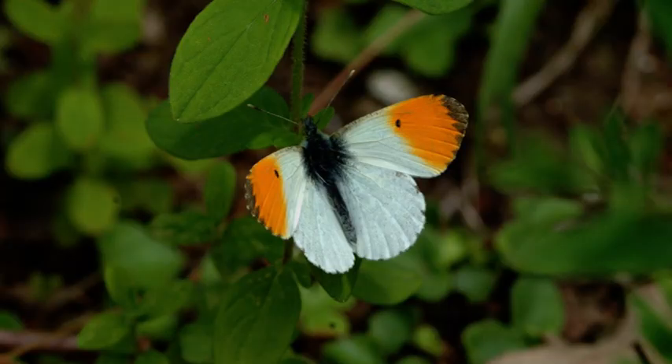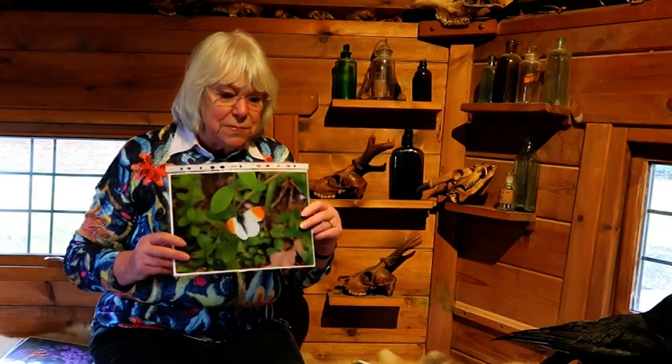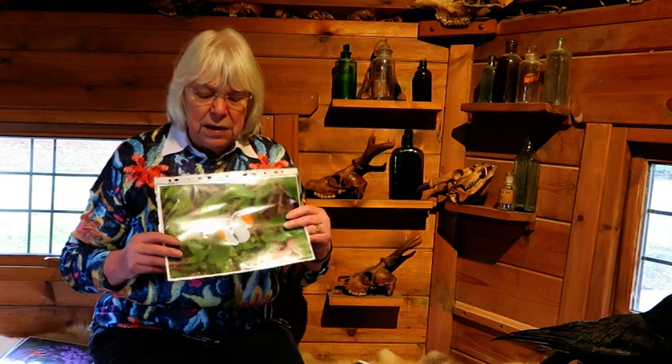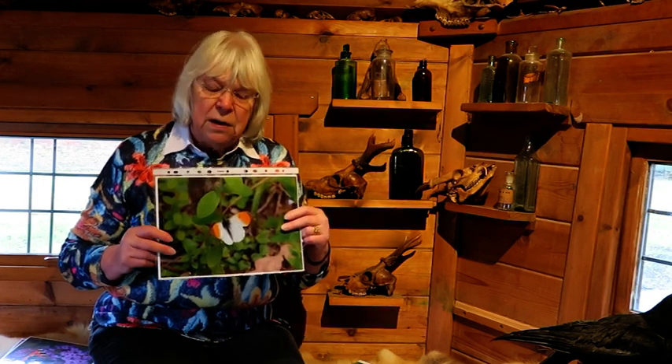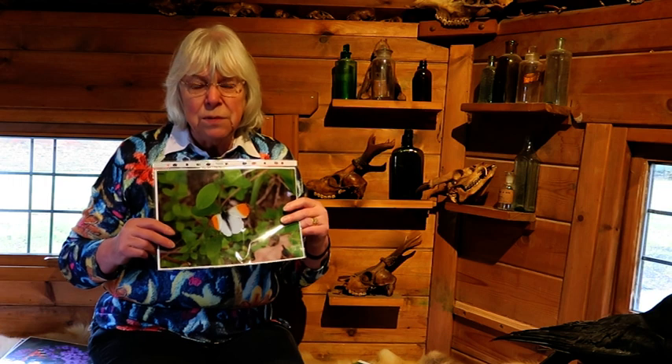A bit later on, they come out properly in the springtime. When you get to sort of May and June, these are the kinds of butterflies you're going to see. Can you guess what that one's called? It's called an orange tip for obvious reasons — it's got orange tips. The female is more dowdy, but the underside of the wings is so, so pretty. If you spot one flying around, try and see it when it stops, because the back wings are absolutely beautiful.